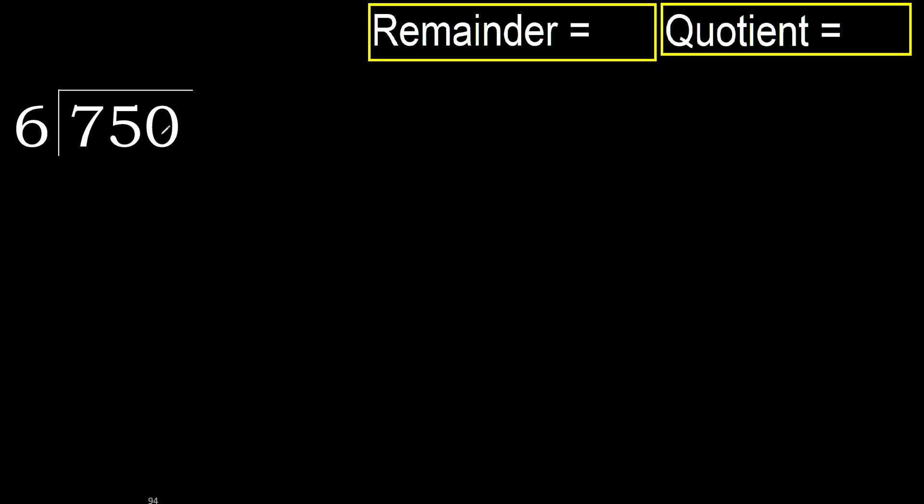750 divided by 6. 7 is not less, therefore start with 7. 6 multiplied by which number is nearest to 7 but not greater? 6 multiplied by 2 is 12 — 12 is greater. 6 multiplied by 1 is 6, which is not greater. Subtract: 7 minus 6 is 1. Next.